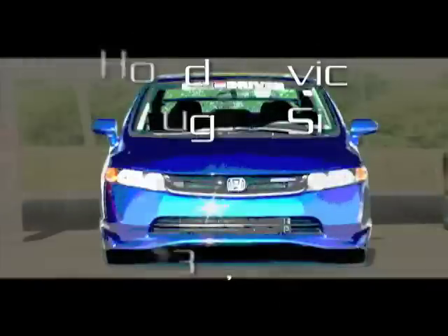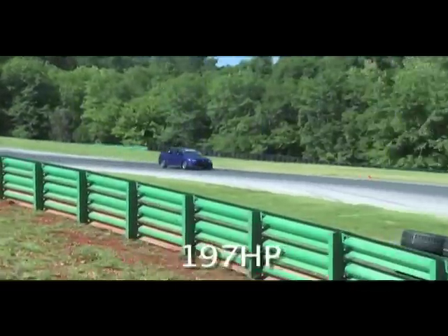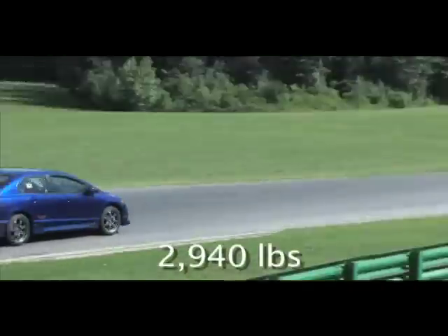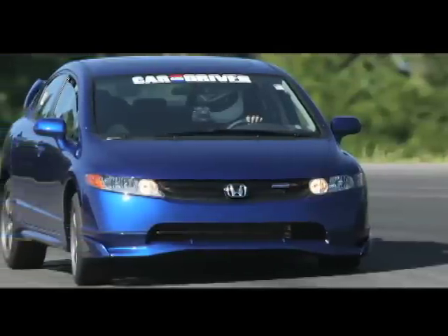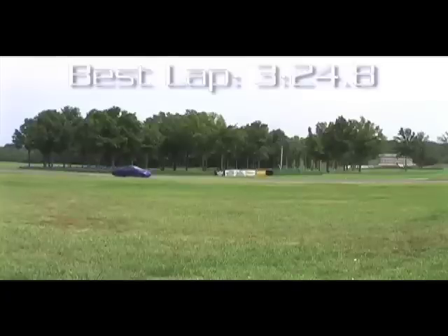The Mugen treatment gives the Civic Si what Honda calls a track-ready suspension. It's lowered, damping is firmer, and the wheels are wider and lighter. The result is a button-down chassis that exhibits very little body roll. Even so, the Mugen could use some more horsepower, and keeping the engine in its narrow power band can feel suspiciously like work.